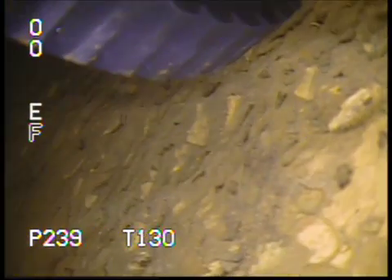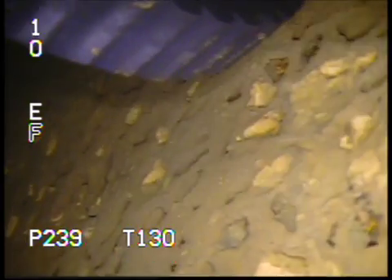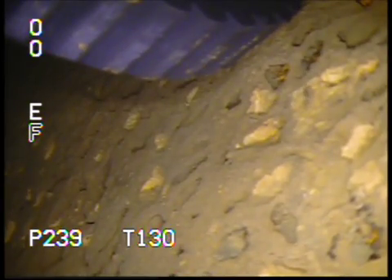The DT340 system is completely portable and 100% submersible. It is designed to tackle your toughest inspection jobs, regardless of where they are located.